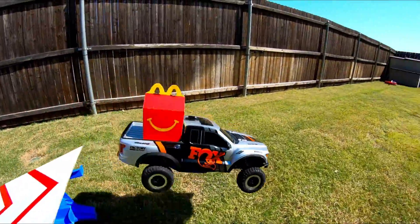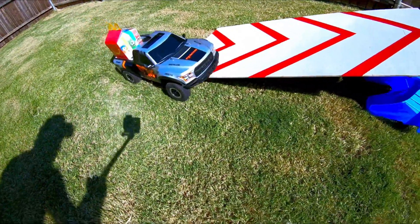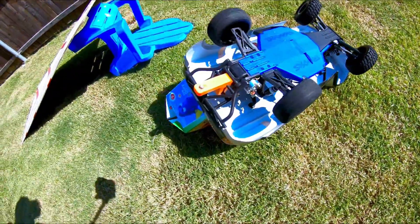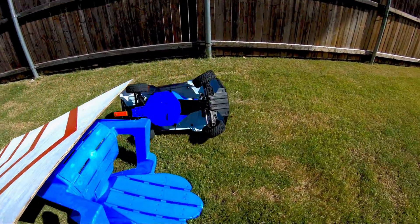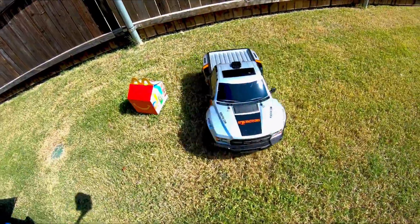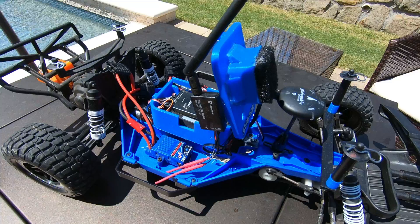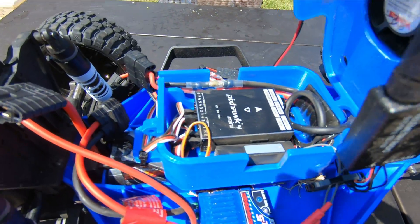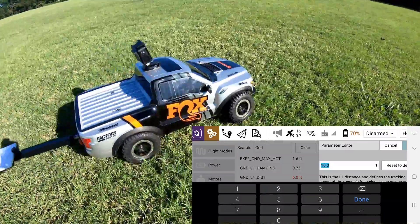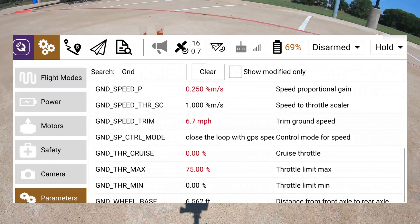I also noticed while testing over obstacles — ramps and jumps — that if it flips itself over, the wheels are going to keep spinning and it will keep trying to drive to its next mission point. But that's also kind of cool, because if it finds a way back on its wheels it will actually try and finish the mission. With the initial setup it's incredibly easy, and a lot of the problems I had could be fixed with tuning. You can see the tires oscillating, which is because I don't have my steering and throttle tuning accurately defined.